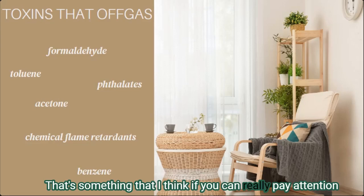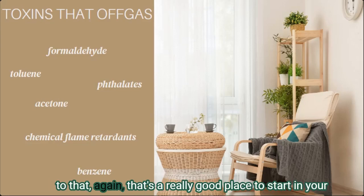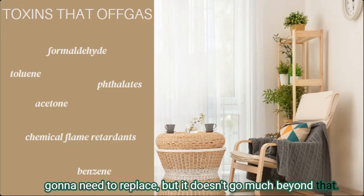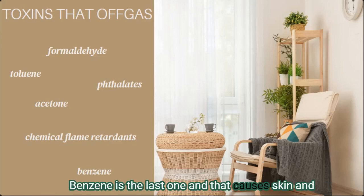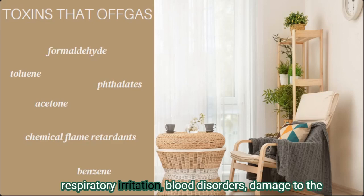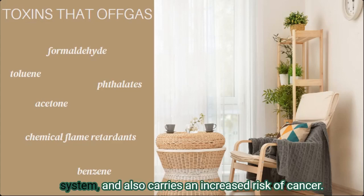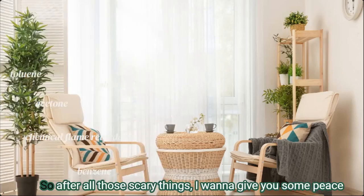Acetone can cause sore throat, respiratory irritation, nausea, fast heart rate, confusion, skin damage, and headache. Chemical flame retardants — generally found in mattresses, pillows, upholstery, and foam — come with neurological damage, hormone disruption, increased risk of cancer, body burden, thyroid disruption, and reproductive problems. Benzene causes skin and respiratory irritation, blood disorders, damage to the reproductive system, anemia, damage to the immune system, and carries an increased risk of cancer.